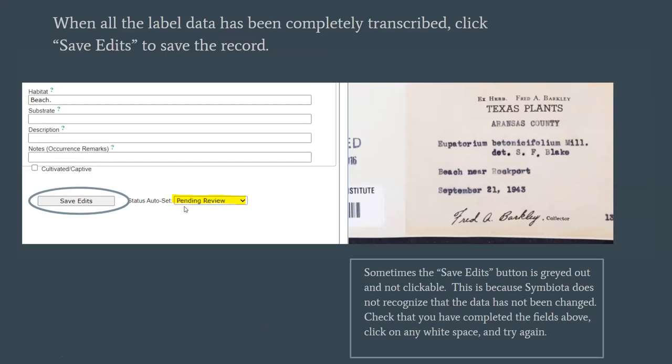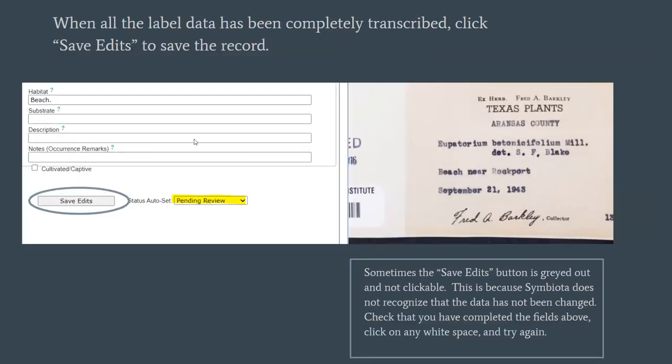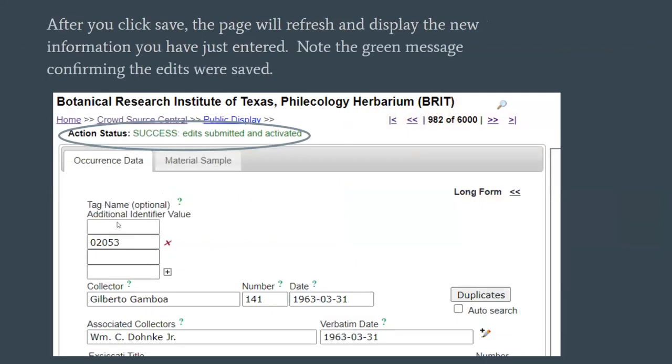So we've set the status to pending review. The last step is to click 'Save Edits.' If that save edits button is grayed out and not clickable, it means you haven't changed anything — so make sure you've actually made changes, and then you'll be able to click save edits. You'll get a 'success' message at the top of the screen.